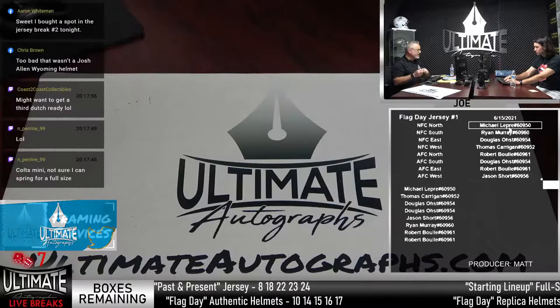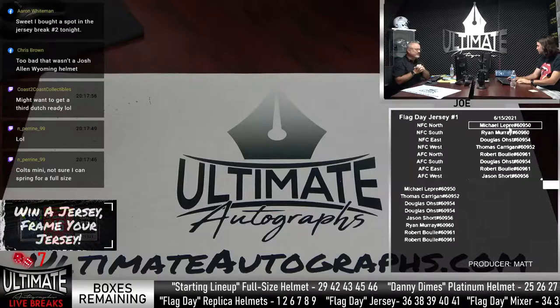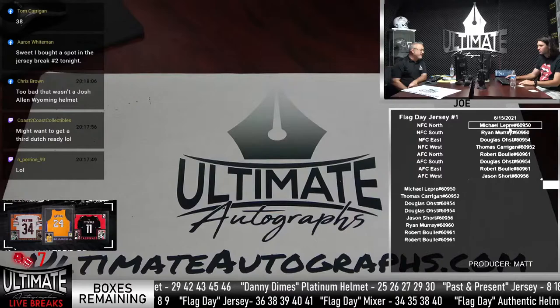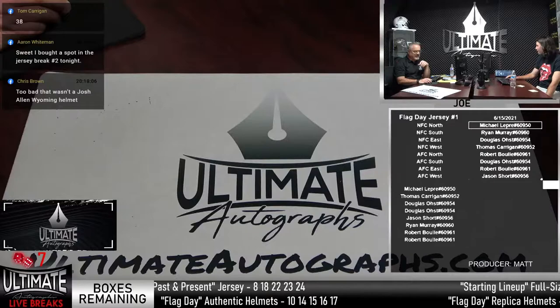Eric and Greg bought spots in the Jersey break number two. Awesome, thank you Aaron. Let's do the Jersey. Did anyone call a box yet for the Flag Day jersey? We've got 36, 38, 39, 40, and 41 in the room. Tom called 38 — thank you Tom. 38 on the box for the jersey.